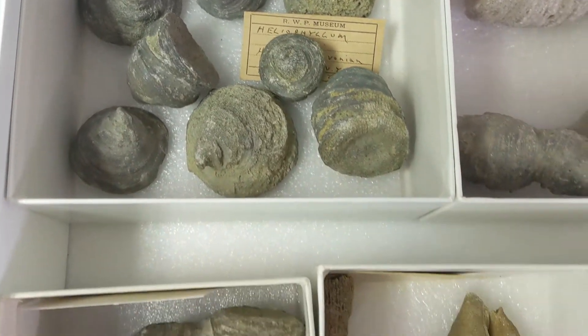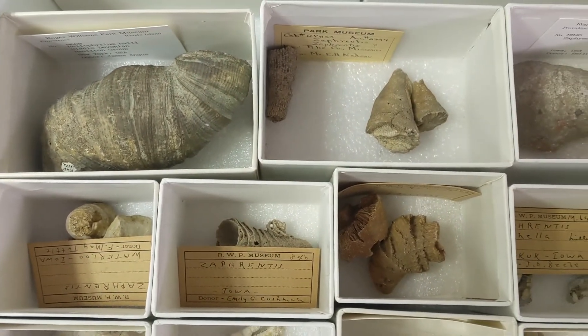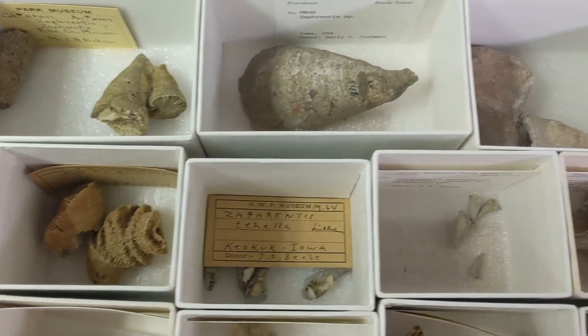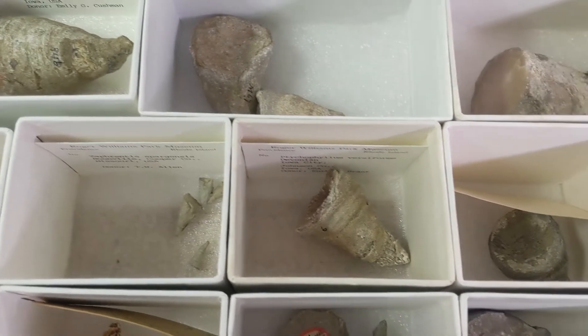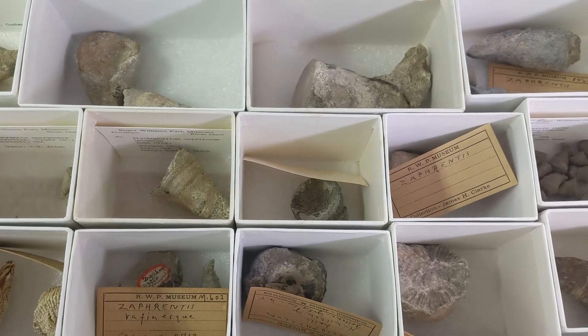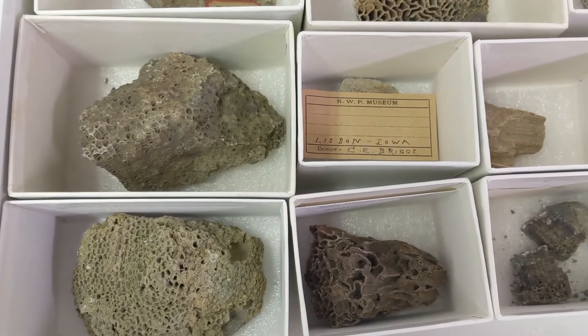Let's take a minute to talk about these extinct corals. What you are seeing now are called rugose corals, also known as horn corals, due to their appearance. These structures are made of calcite, and would have housed soft-bodied polyps that lived on the bottom of the sea floor. Horn corals are interesting because they often lived solitary lives rather than in large colonies such as those found in a coral reef.